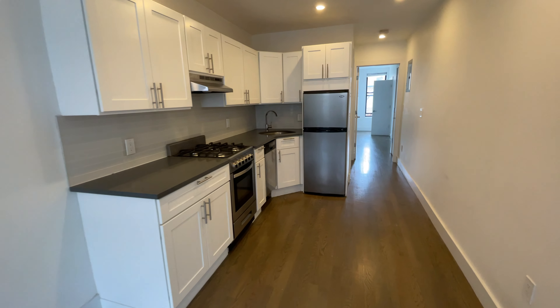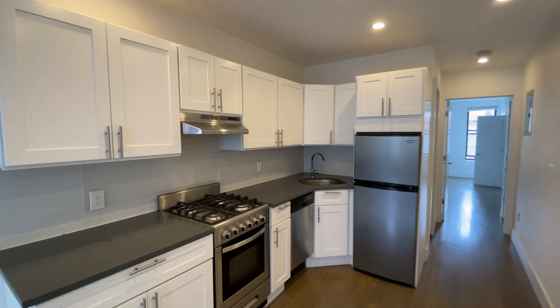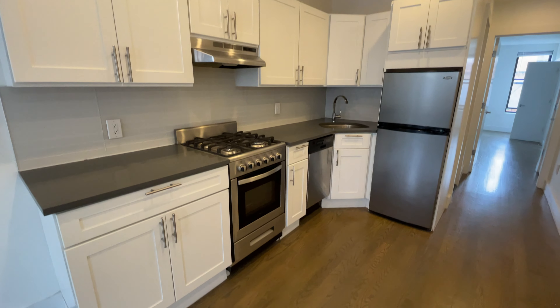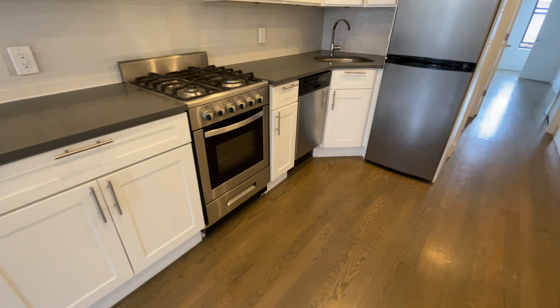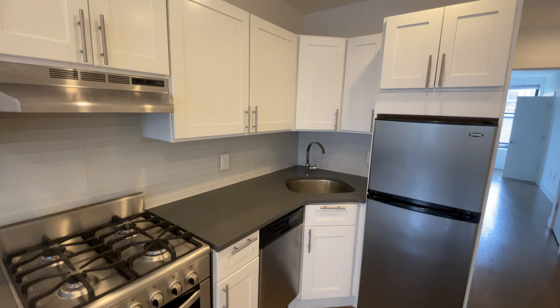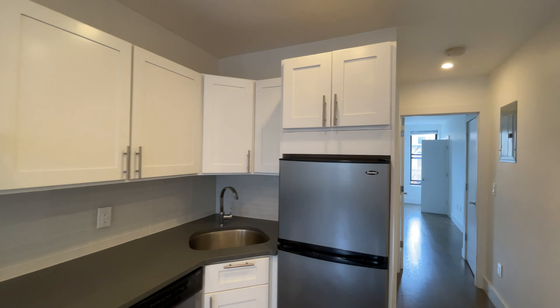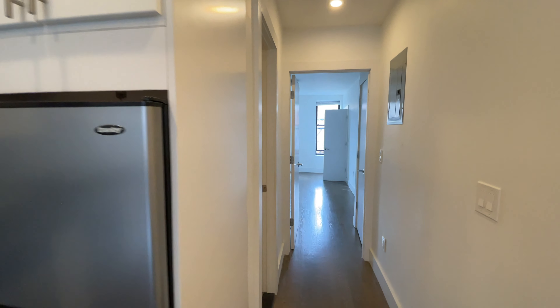The living room opens into your stainless steel kitchen, featuring white shaker cabinets, a dishwasher, glass backsplash, and Caesarstone countertops. There's also generous ceiling height and LED lighting throughout.